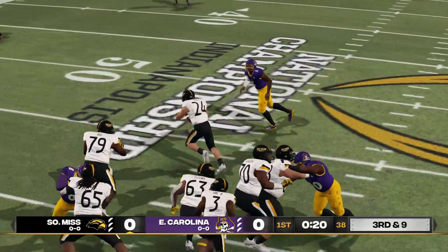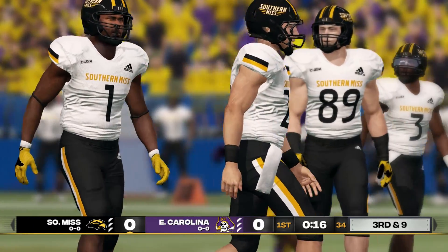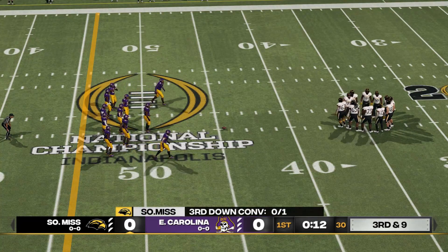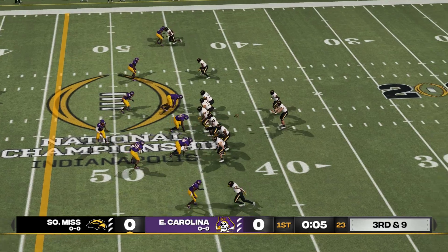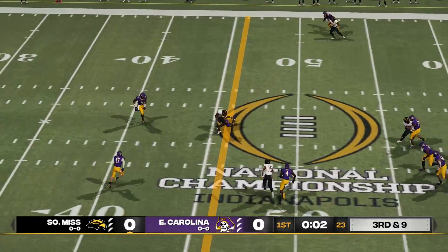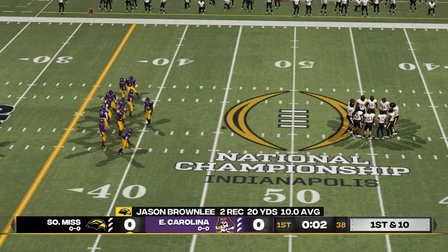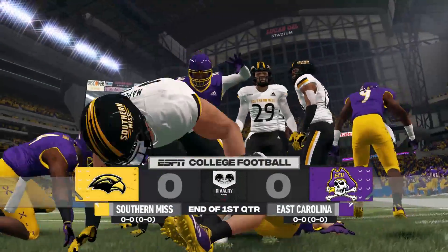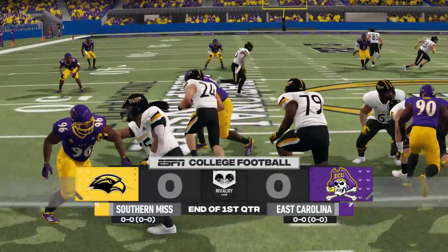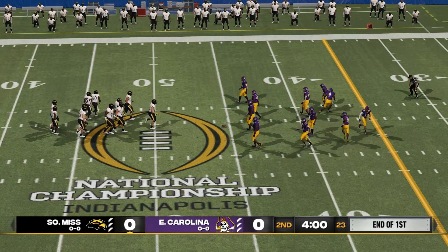That'll make it third and nine. He's immediately tackled. We've played one quarter — this one's scoreless. Set to resume action here in the second quarter. We've got a tight ball game. This is the ninth play of the current drive.